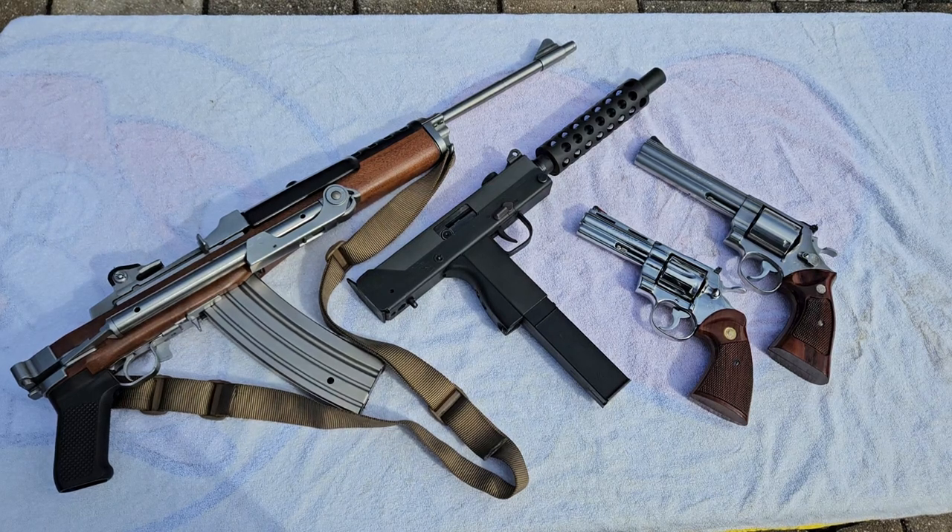Hey YouTube, today we're going to be talking about a subject that I think pretty much all of us firearm enthusiasts are guilty of. And when I say guilty, I don't mean that it's a bad thing — it's just something that we all get caught up in. And this is movie and TV guns.